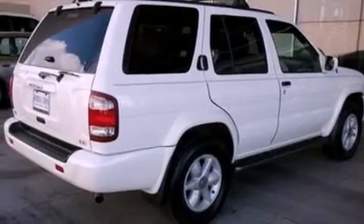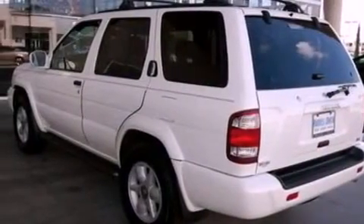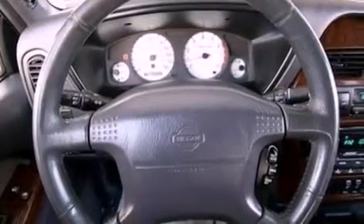Its top features include a rear window defroster, a 6-speaker audio system, a multi-link rear suspension, skid plates, automatic locking wheel hubs, cargo tie-downs, an engine immobilizer theft deterrent system, an anti-lock braking system, roof rails, and an auxiliary power outlet.